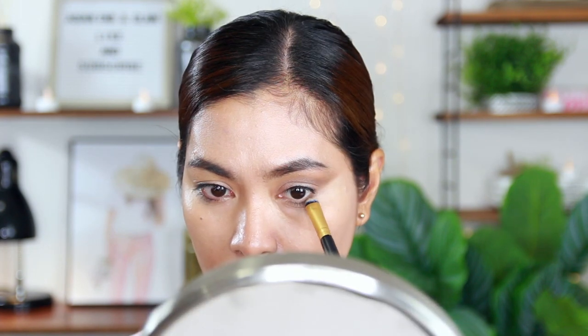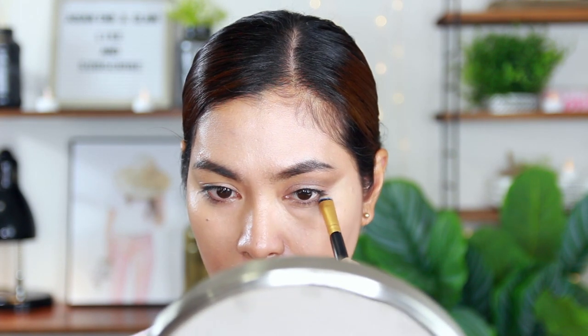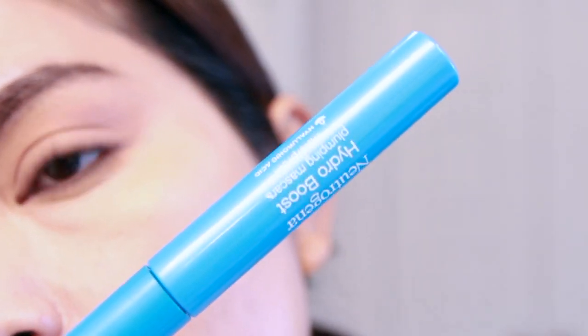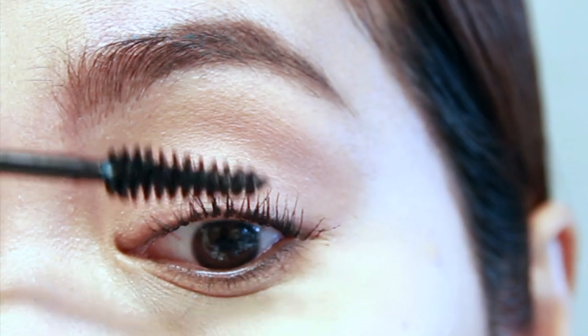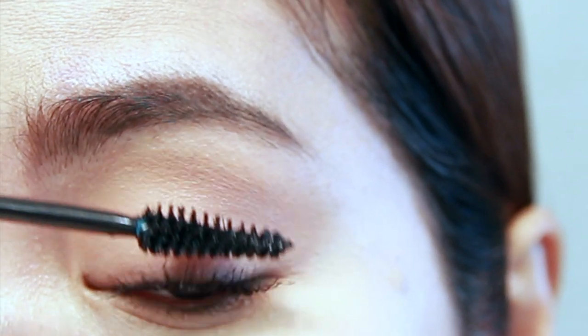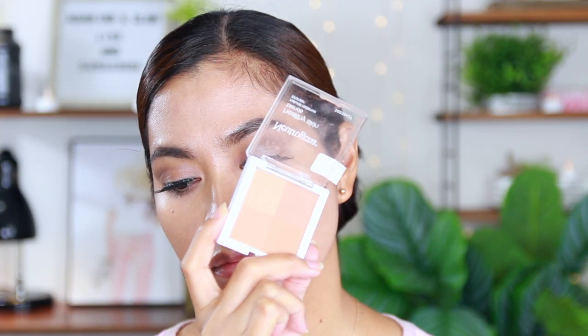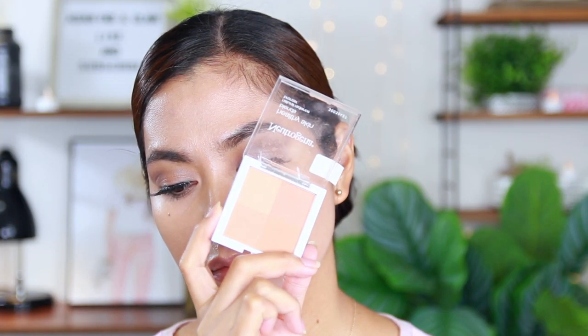Now I am going to use the same multiple blend bronzer for my lower lid. This is the Neutrogena Hydroboost Plumping Mascara, waterproof. I am also going to use the same bronzer to give more definition for this look.